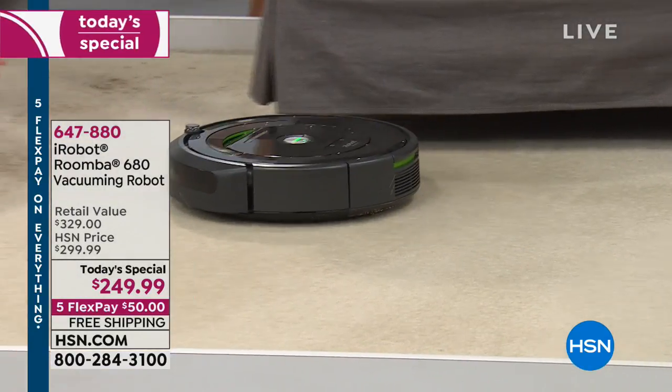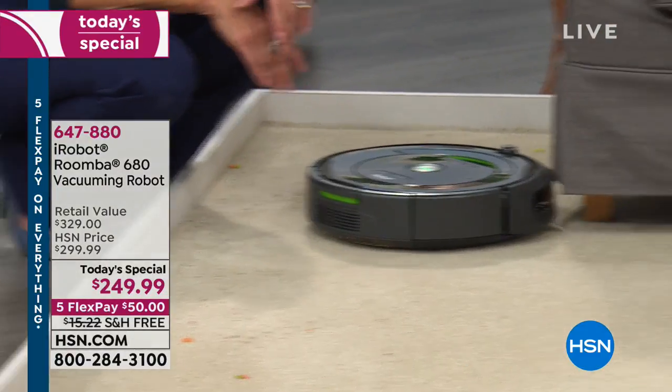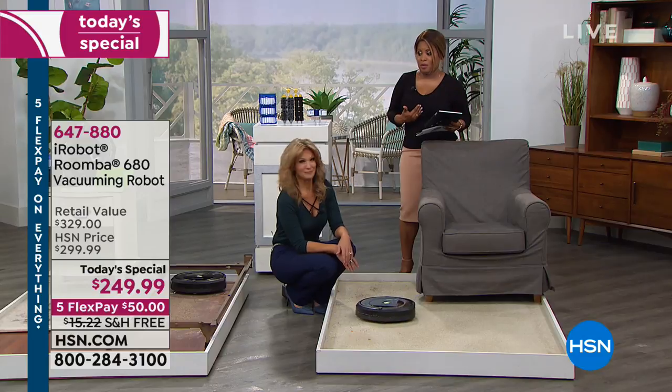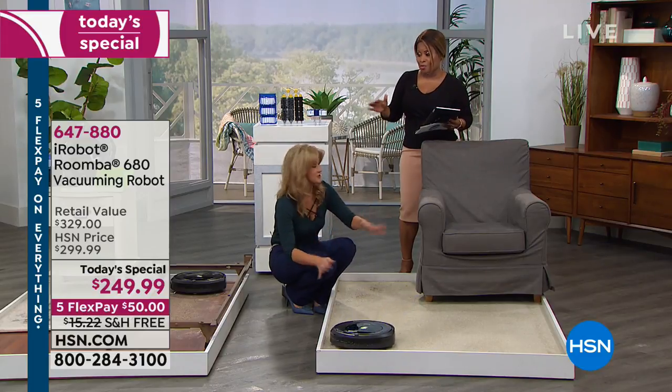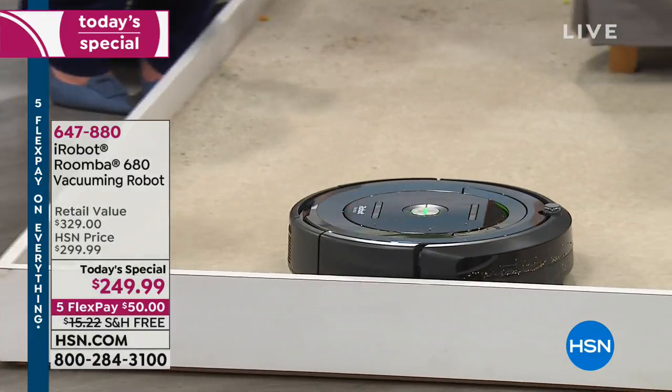It was so easy to just touch the button. Because that was going to be my question — I know for me, when I think of a robot, I'm thinking I'm never going to be able to figure this out. You're not building a robot, you're not programming a robot. So let's show exactly how to use this.